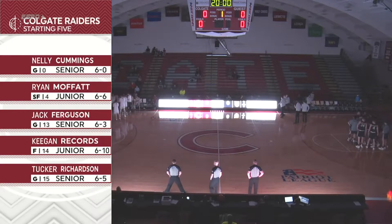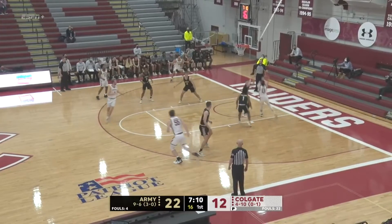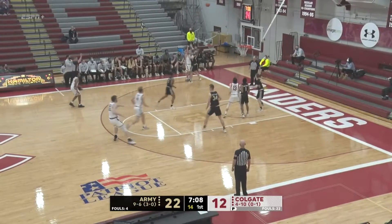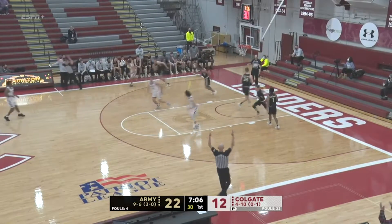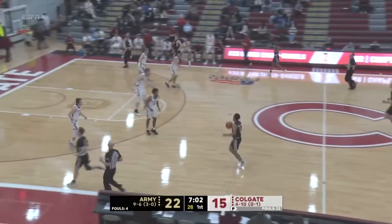The starting lineup — they rolled out the 12th time they've used this starting lineup this season. Jeff Woodward with a nice backdoor pass to Ferguson, kicks it out to Oliver Lynch. Daniels delivers the three and maybe signals that to the Black Knights bench.